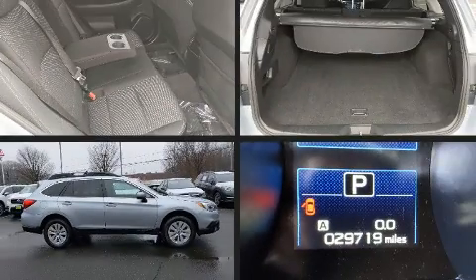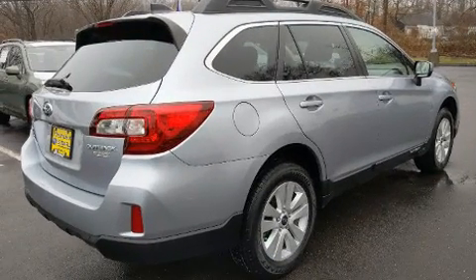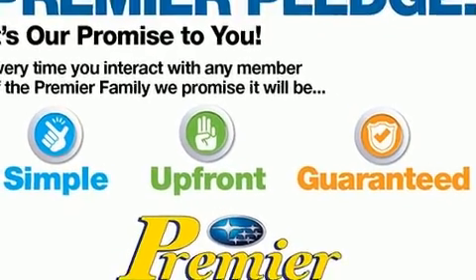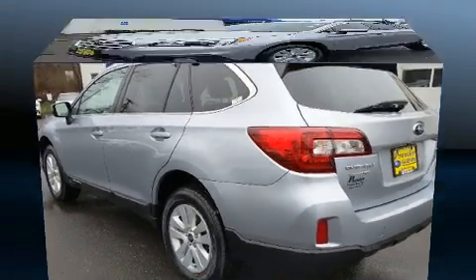Load your family into the 2017 Subaru Outback. Smooth gear shifts are achieved thanks to the 2.5-liter four-cylinder engine, and for added security, dynamic stability control supplements the drivetrain. Subaru prioritized practicality, efficiency, and style by including adjustable headrests in all seating positions.